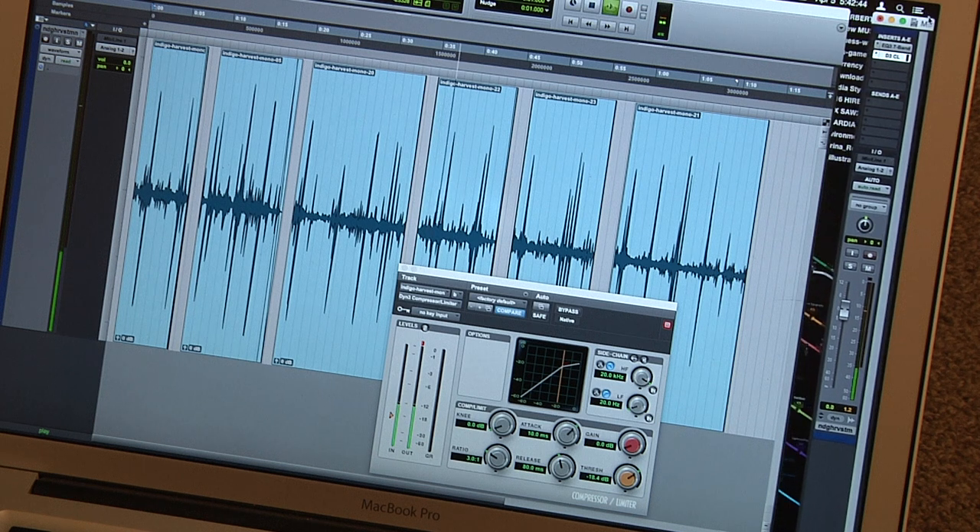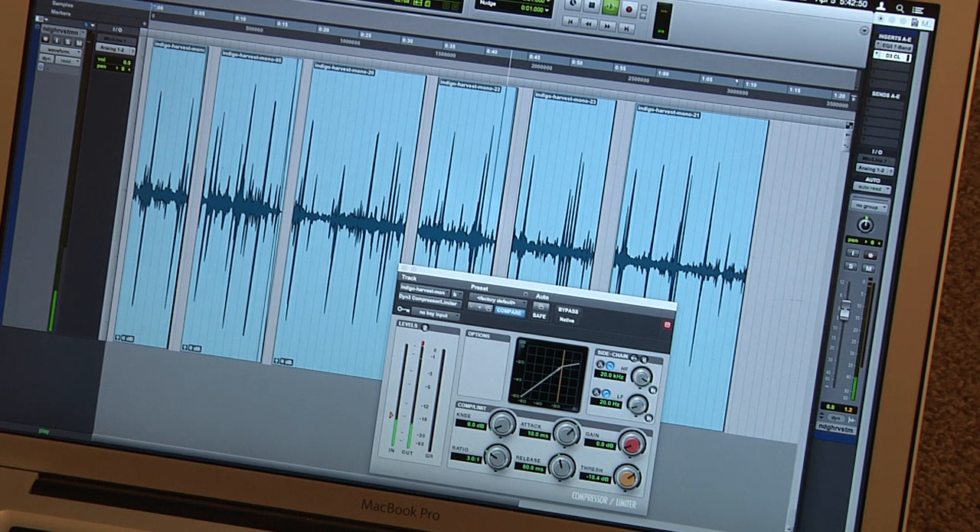The sounds in this installation are drawn from nearly every part of the process that Roland goes through in order to bring this textile to the gallery. There are the sounds of indigo seeds that I recorded in an anechoic chamber. I was also able to take advantage of that quiet to record the sound of crumbling an individual leaf in your hand.